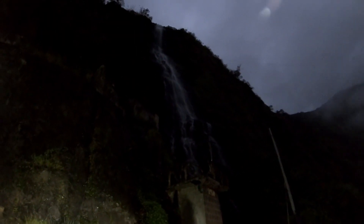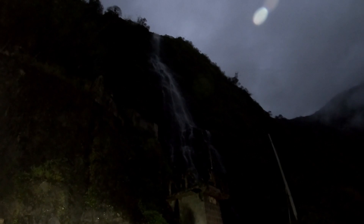It will probably stay shady here until at least 10 or 11 o'clock, because the sun is coming up from behind that mountain.